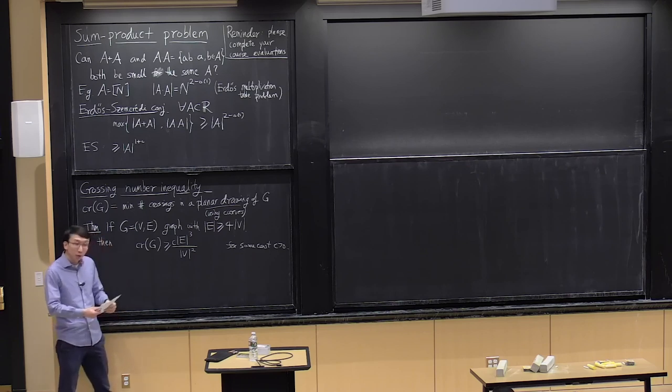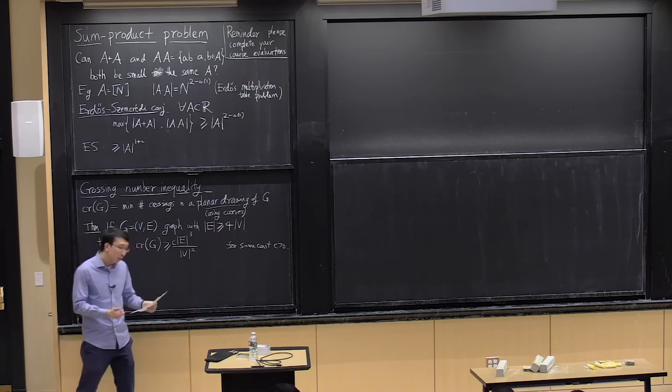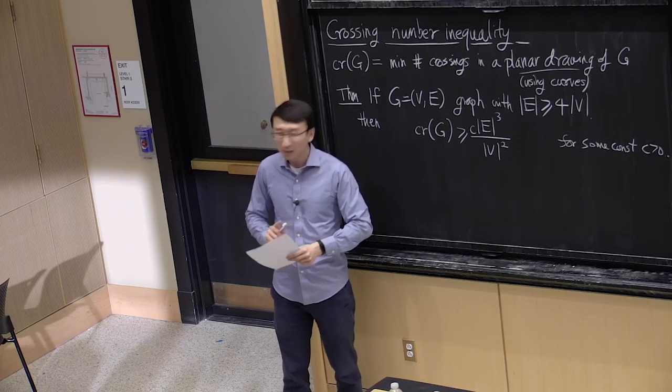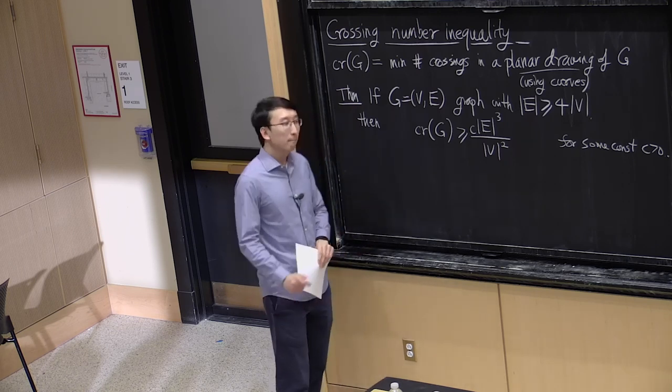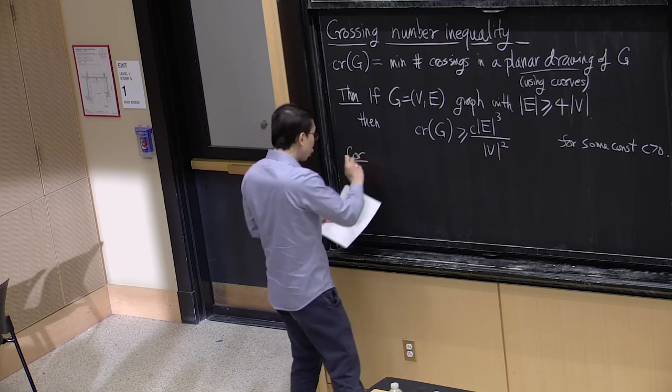The crossing number inequality was proved independently by two separate works: one by Ajtai, Chvátal, Newborn, and Szemerédi, and the other by Tom Leighton. Let me first give some consequences of this theorem for illustration. If you have an n-vertex graph with a quadratic number of edges, plugging into the theorem gives that it necessarily has n^4 crossings — basically the maximum possible number.